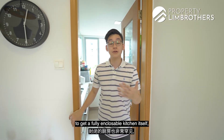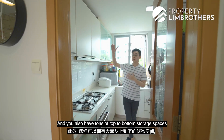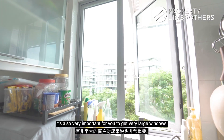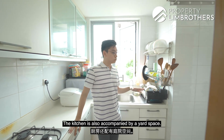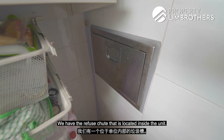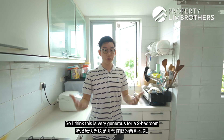It's very rare for a 2-bedroom to have a fully-enclosable kitchen, and this one is extremely generous — you get a 5-burner open-flame stove, a microwave oven, and tons of top-to-bottom storage. There's also a dual sink at the back, and large windows to dispel cooking smells. The kitchen is accompanied by a yard space where a fridge and washer-dryer can be placed. There's a refuse chute located inside the unit, and a Steigen indoor drying system has already been installed — very generous for a 2-bedroom unit.